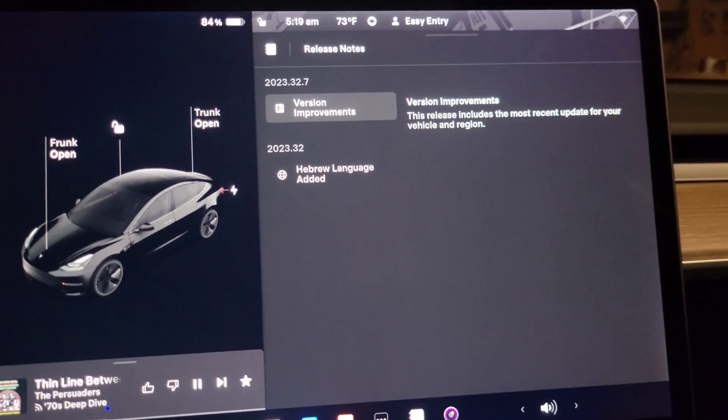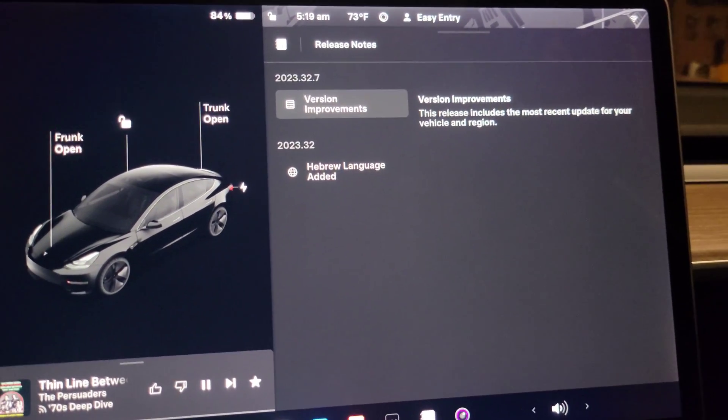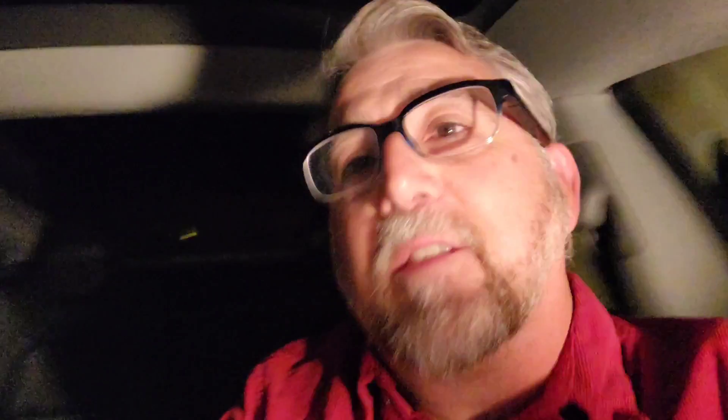There is one bug fix that I hope is fixed in this update — they reintroduced the bug about the windshield wipers. In the last bug fix they are erratic: they come on when they want, they don't shut off properly on the automatic setting. So I hope that's fixed in this update. We'll see.